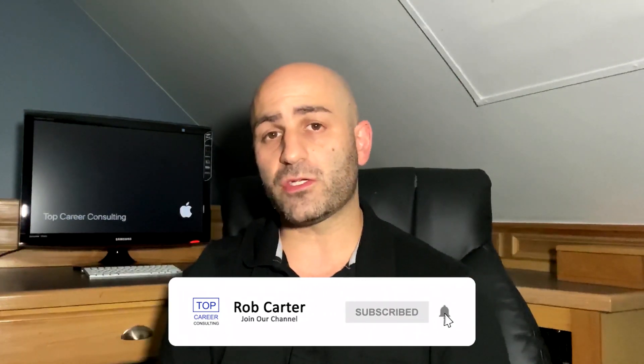Hey everyone, my name is Rob from Topcredit Consulting. On this channel I explain exactly how I established myself as a freelance writer and digital marketer, and the tips and tricks that I learned along the way. If that's something that interests you, please subscribe down below and turn on that bell notification so you receive all my new content as soon as I publish it.